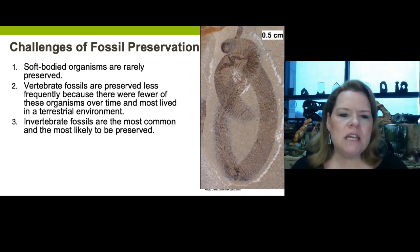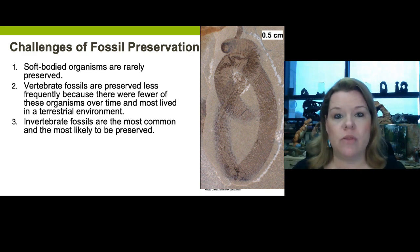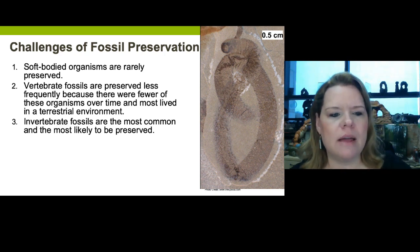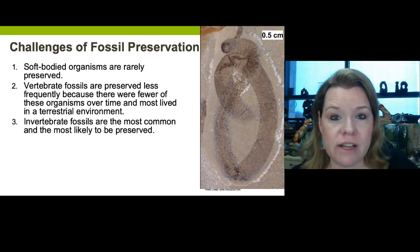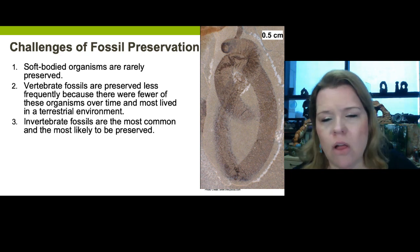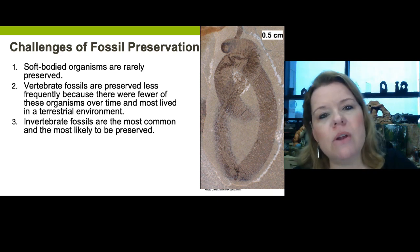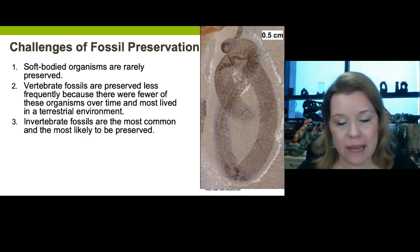We have some challenges in preservation. Soft-bodied organisms are extremely rare — there are a few fossil outcrops around the world like the Burgess Shale that preserve soft-bodied organisms such as worm relatives. Vertebrate fossils are also very difficult to preserve — there are much fewer of these alive, and they likely were scavenged, their body parts disarticulated, weathered, and moved by rivers. Invertebrates that get buried quickly have a chance of being preserved, which is why invertebrates are the most common thing in the fossil record, with plants coming in number two.